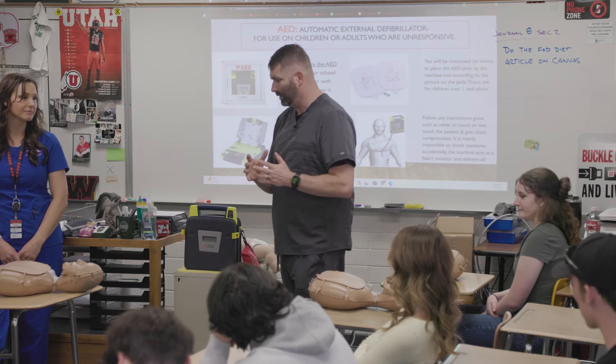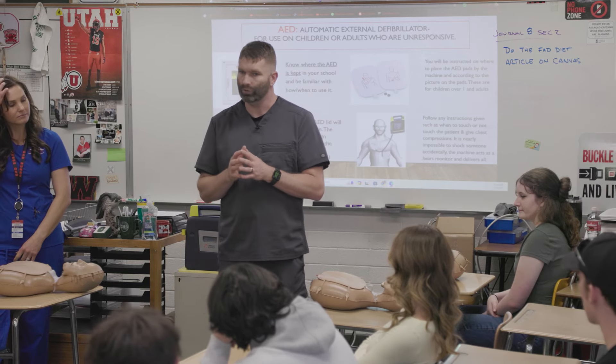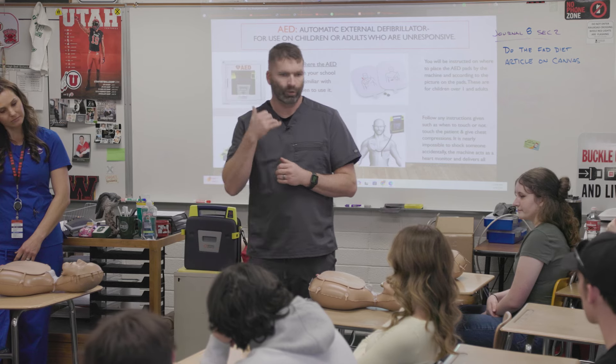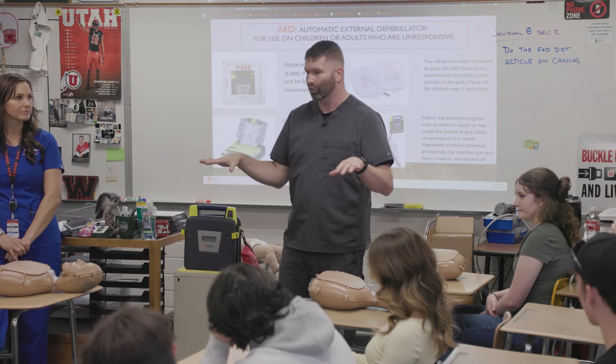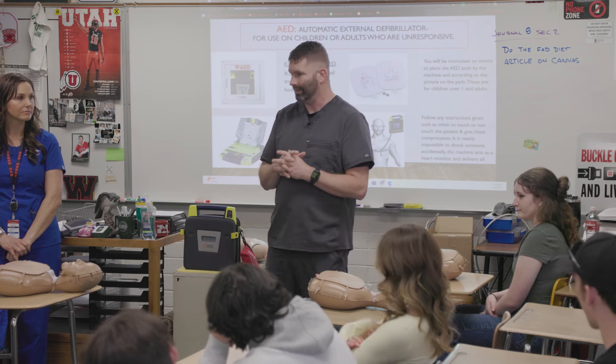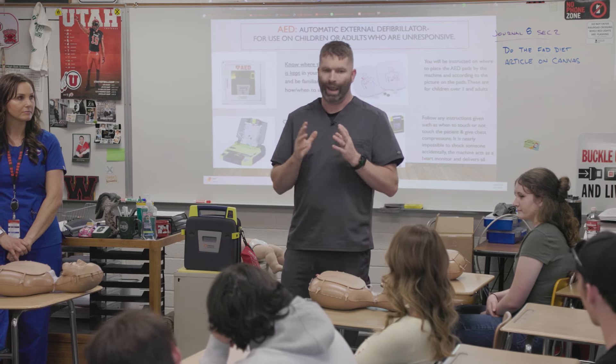The biggest thing that we want you to take away is please do something. You don't have to press down — you can be a 911 caller, you can be an AED getter, you can be crowd control, but be a part. Don't walk past somebody that doesn't look okay. Please help.